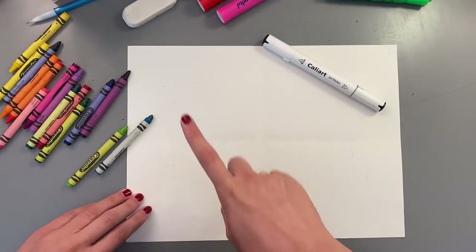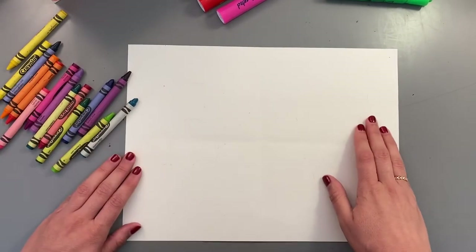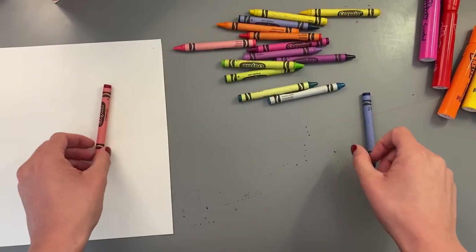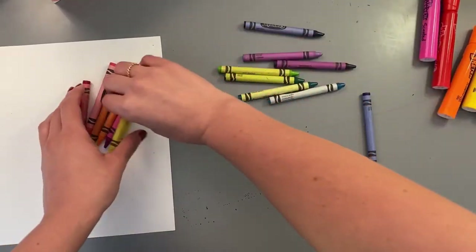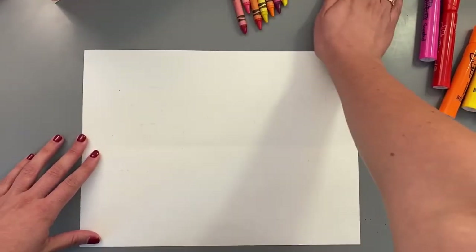For your materials today you'll need a piece of paper, a pencil, an eraser, and a black marker to outline. You'll also need some warm and cool colors. We have markers and a bunch of crayons. Let's separate them into warms and cools. Warm colors are red, pinks, oranges, and yellows. Cool colors are greens, blues, and violets or purples. Try to separate your warms and cools so that when you're ready to add color you're all set.